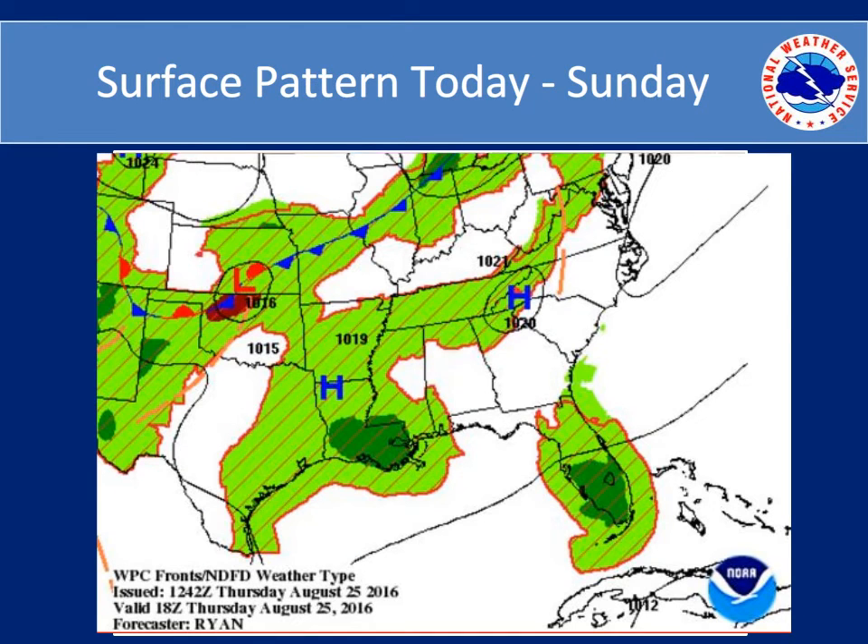The surface pattern for the next three days is expected to be basically a weak high pressure system that dominates over the southern Atlantic states, including Georgia. That will allow for a few showers and thunderstorms to develop each day over the northern portions of the state, and generally dry elsewhere.